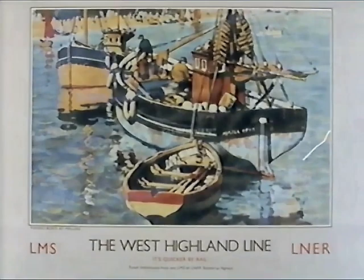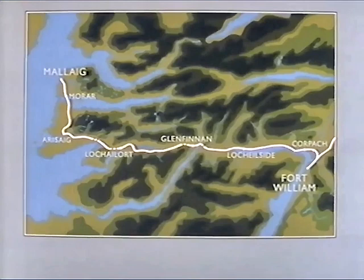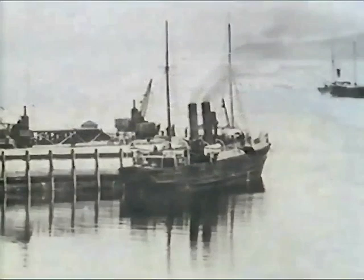Mallaig wasn't just reached by the railway — it was built by the railway. The railway company looked at a map of Scotland for a good place for a fishing port, put its finger on a tiny, nearly uninhabited dot and said: we'll build a town, a harbour and a pier here. And it wasn't just fishing vessels that came to call at the new harbour; it became a great jumping off place for the ferries over the sea to Skye and Lewis, as it is today.